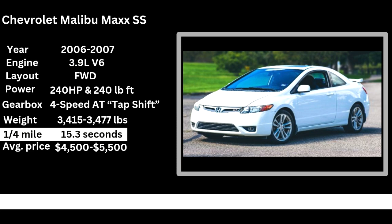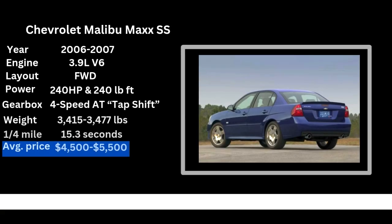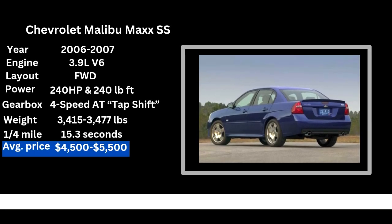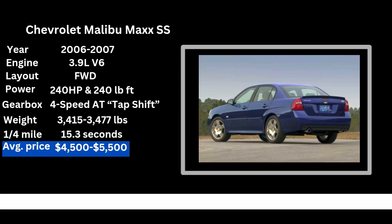People drive something that they don't really like, or they find something they don't like about it — so why have it? With that being said, if you're interested in getting a Malibu Max SS, you can find them anywhere from around $4,500 to $5,500. If you don't like the hatchback, you can get the sedan. Fast cars can be work and a financial burden at times, but if you have a car that's fun, you've already won.